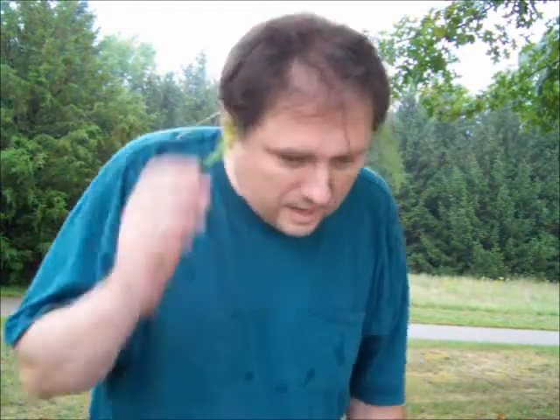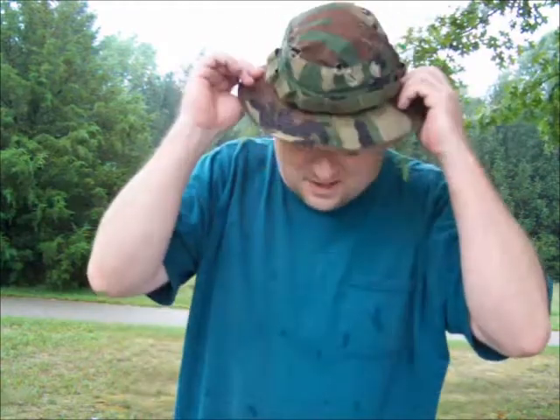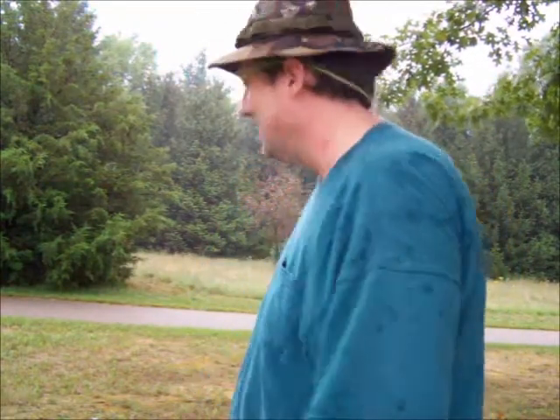So I stuck a sprig of it behind each ear and the deer flies actually quit getting in my hair after I put these sprigs behind each ear. It probably looks a little bit goofy, but it's kind of just me out here fooling around, trying new things just to see if the stuff you hear online actually works. It seems to actually help a little bit.